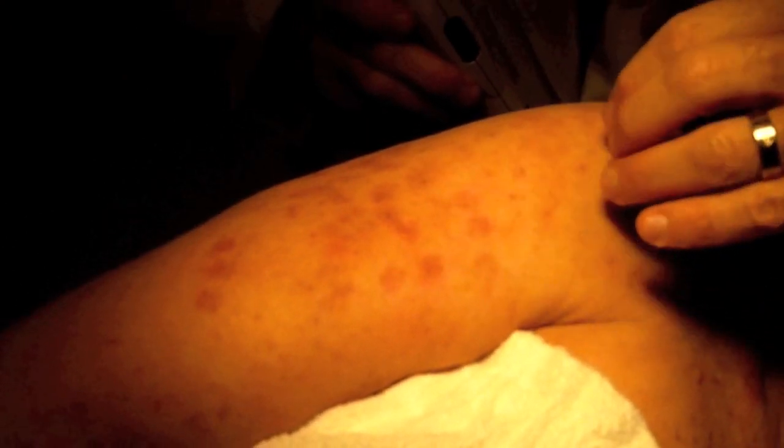So the bruising that you see here will probably take about five to seven days to improve. The patient will have to keep this area out of the sun and use some moisturizers. There is no great treatment for this kind of bruise — it will just improve on its own.